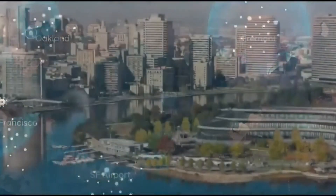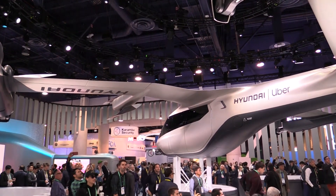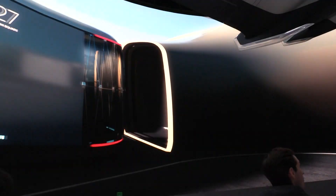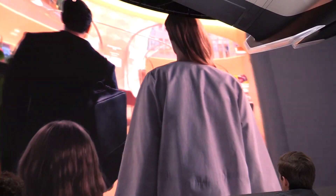How many people does it carry? The total is five — one pilot and four passengers. In the future it can also carry cargo or freight, but in the beginning we're only moving people.